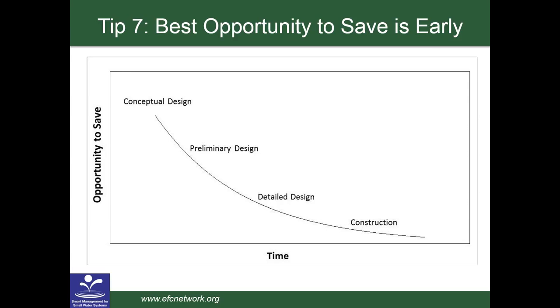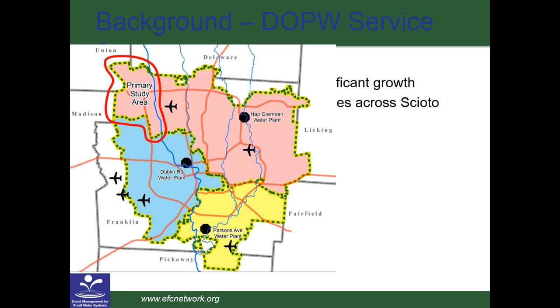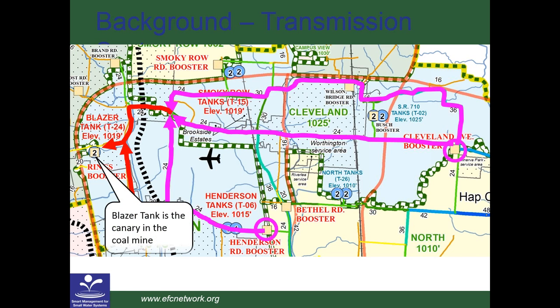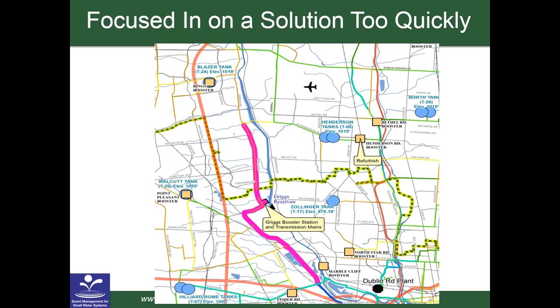Moving on to maintenance. Tip number six is to get the most from the assets that you have — it doesn't mean you have to preserve assets at all costs. There are some assets where running them to failure is the most cost-effective strategy. Focus your maintenance efforts on high-risk assets. Repairs, replacements, and expansions are costly. If you have to add capacity in the form of redundancy because your existing assets are not reliable, you'll have to maintain more assets. Proper maintenance also helps meet regulatory requirements — sewer capacity needs to be maintained because of the clampdown on sewer overflows, and wastewater plants have to be reliable because of plant bypasses.